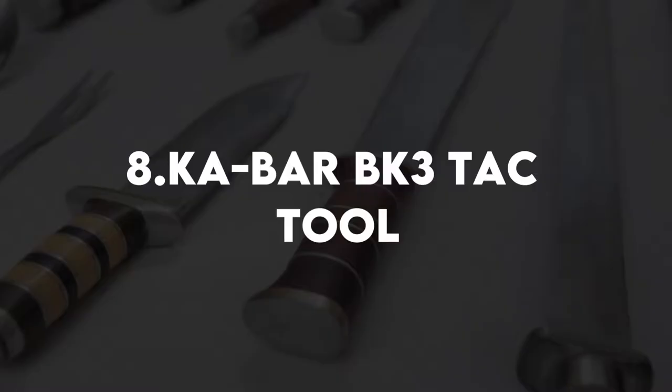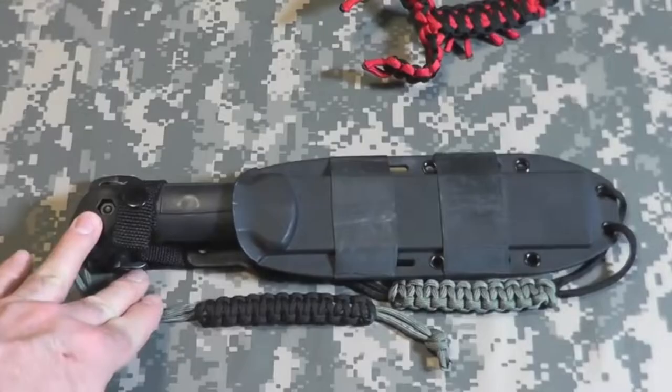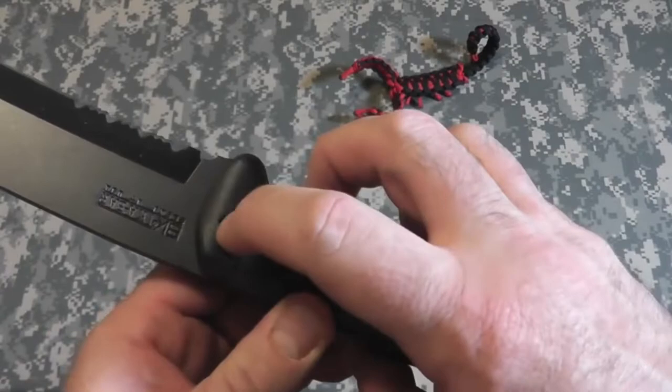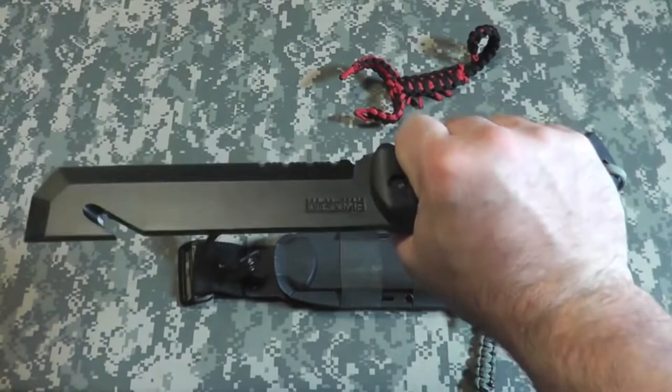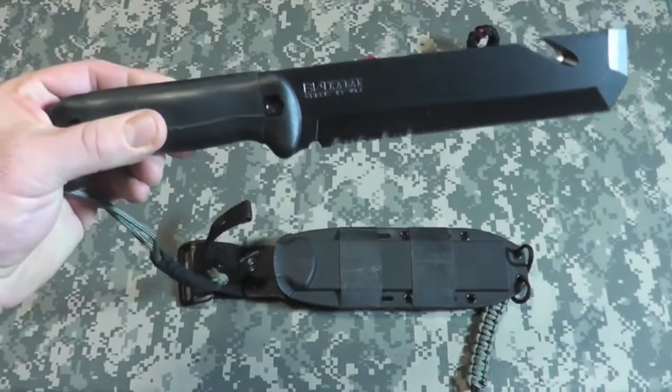Number 8: Ka-Bar BK 3-Tac Tool. Normally, I'd suggest going with a plain-edge survival knife — serrated blades are difficult to sharpen, don't work well on wood, and have a tendency to break up a great cutting edge. But if we're going to make an exception, let's do it with the Ka-Bar Becker BK 3-Tac Tool. The handle is remarkably comparable to the old Becker BK 2 handle, with a thick textured grip and a flared pommel that keeps the user's hand in position during high-stress work. The blade tang protrudes from the back, giving the Tac Tool yet another advantage.